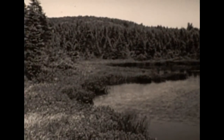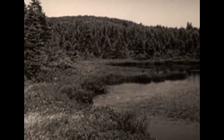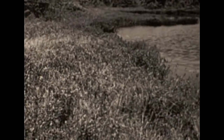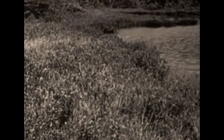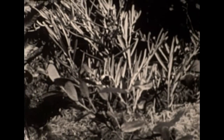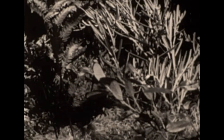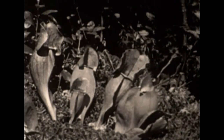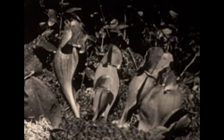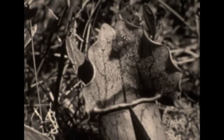A mossy mat creeps out from the edges of the pond, and in this mat grows the tangled jungle of shrubs and ferns which partly hide the strangest plants known to man — plants which capture live insects. The largest are these pitcher plants, with their erect tube-shaped leaves that catch and hold rainwater. Attracted by a perfume released from the plant, flies and other insects come to visit, and sometimes are drowned in the reservoir of water below.